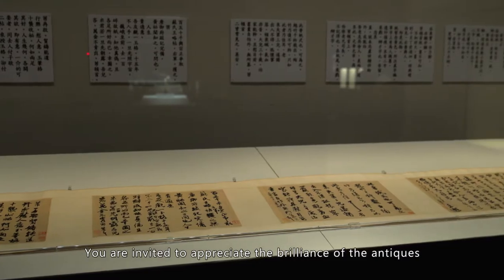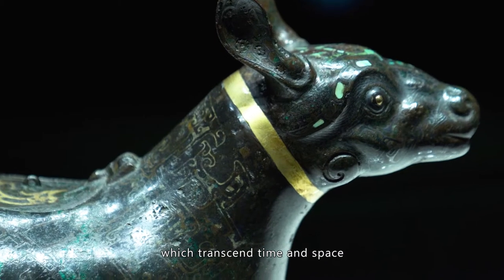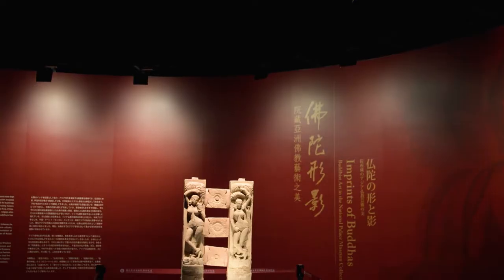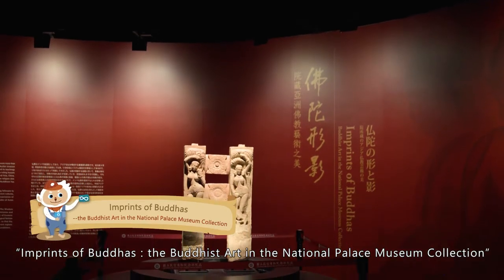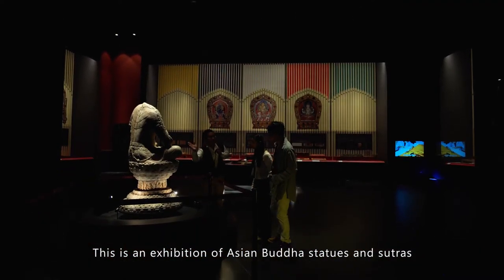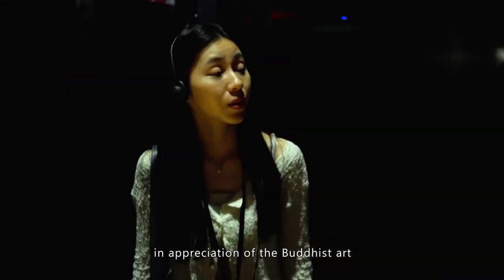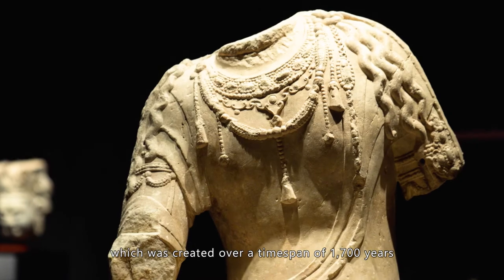Imprints of Buddhas — Buddhist art in the National Palace Museum collection. This is an exhibition of Asian Buddhist statues and sutras in appreciation of the Buddhist art which was created over a time span of 1,700 years.